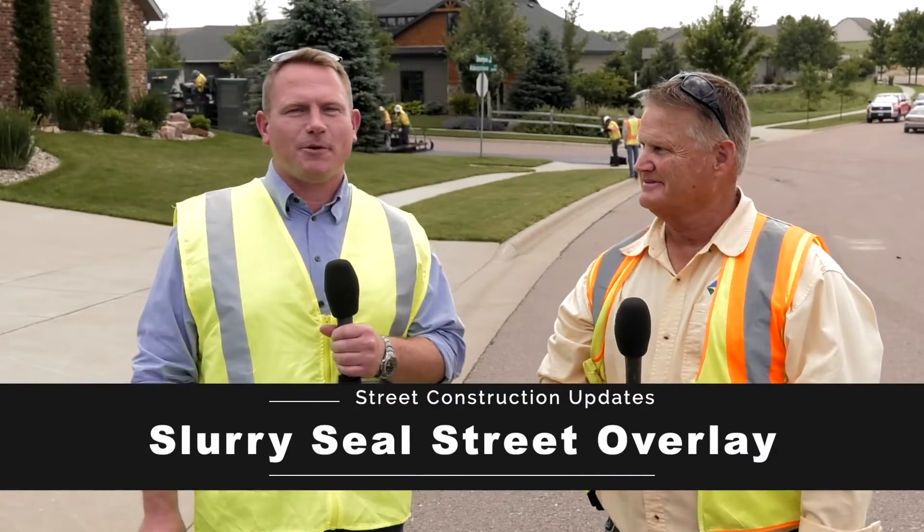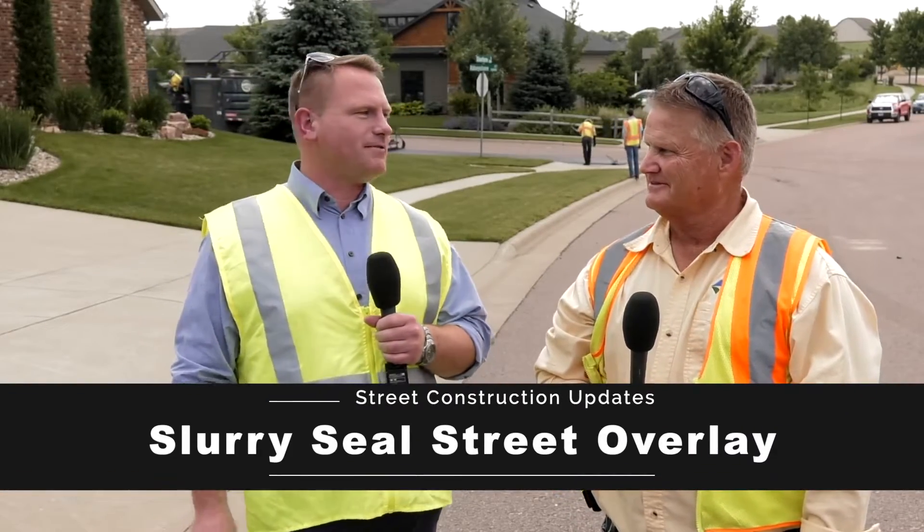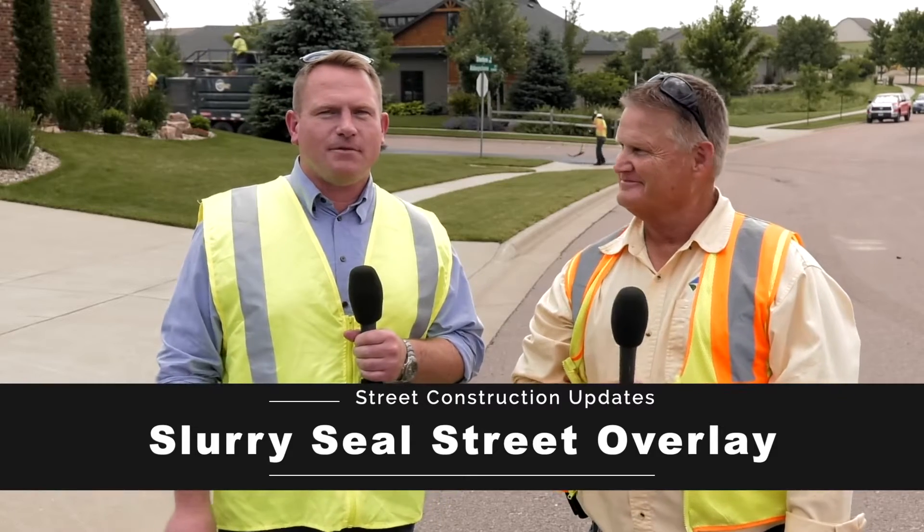Hello Sioux Falls. Dustin Hansen here, Street Operations Manager with the City of Sioux Falls. And I'm Charlie Putzier, Supervisor here with the Street Department.